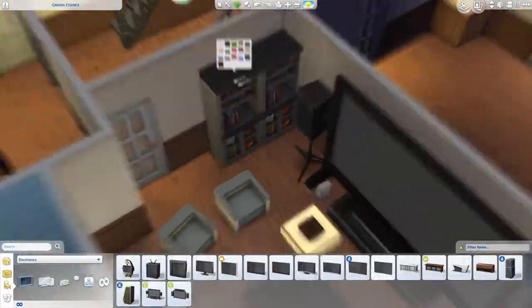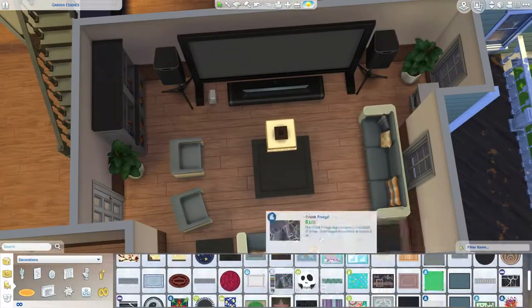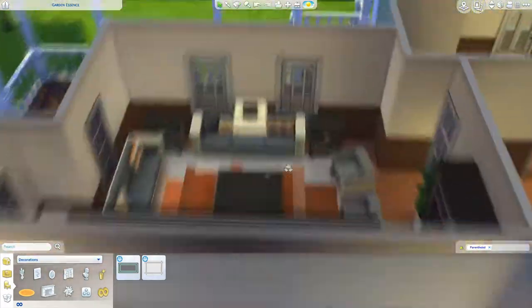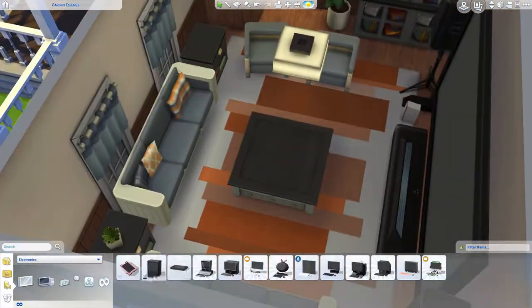I haven't done that in a very long time. I actually said before that the last time I built was in August, but it was actually in April — so it's been like over a year. But I'm really enjoying it; it's nice to do it again.